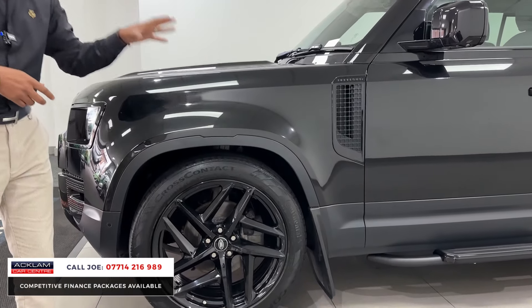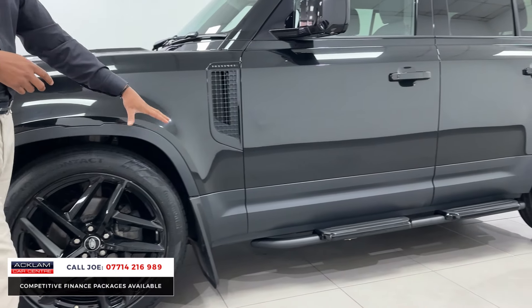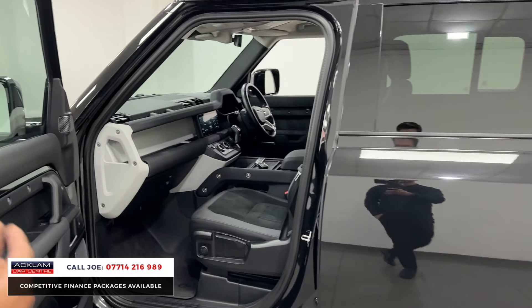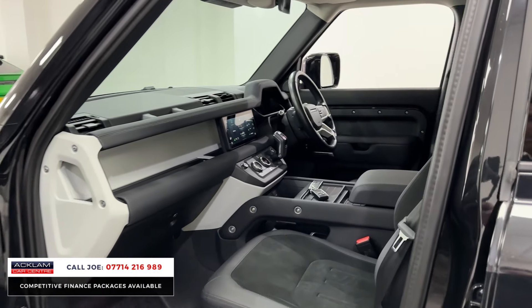The wheels are absolutely amazing. It also has the air suspension pack and mud flaps. It's an awesome car and represents great value for money — the live price on this car is only £53,990.